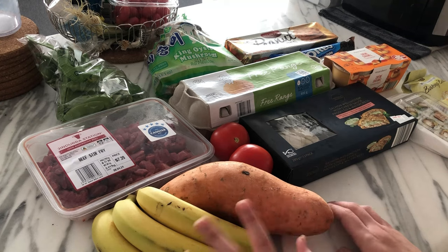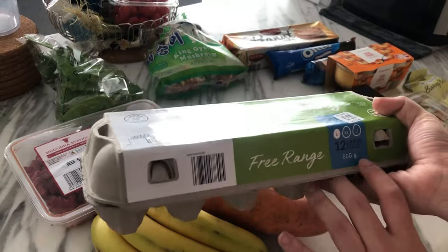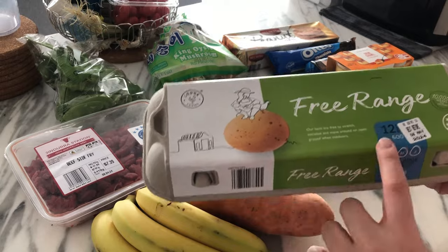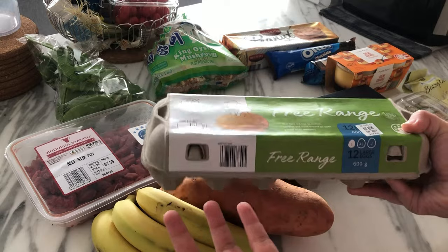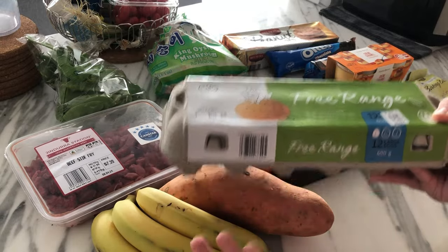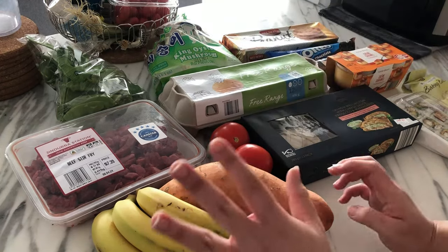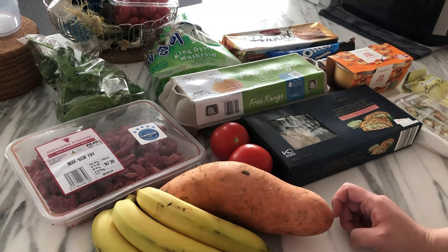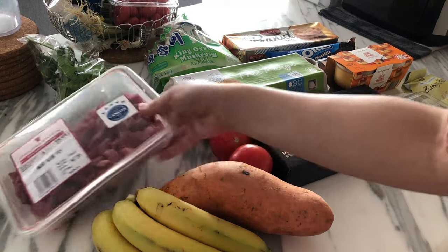Eggs were annoying — I only had the 600 gram eggs left, these ones go for $4.99. I do prefer the larger 700 gram eggs because when you do scrambled eggs you need an extra egg. Aldi's 700 gram eggs were like $7.99 — excuse me, you're Aldi, calm down.